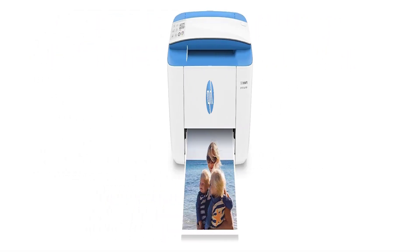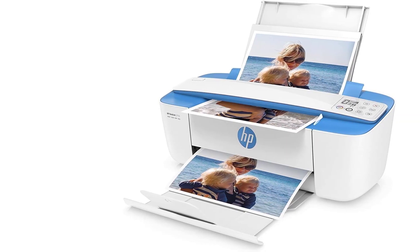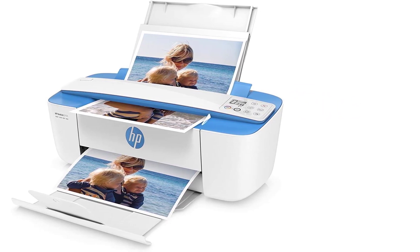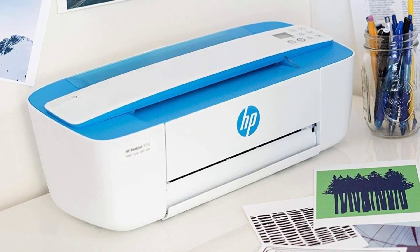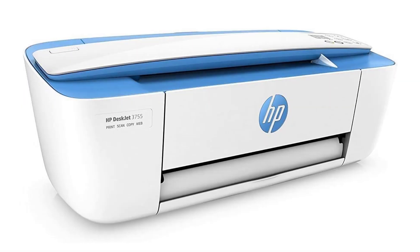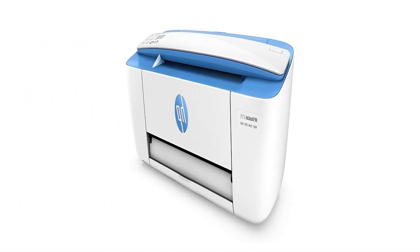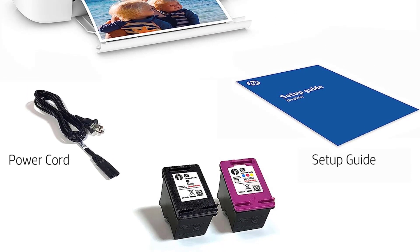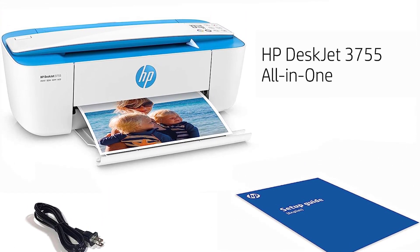As with most inkjet printers, replenishing the ink cartridges will be costly if you print often. Because the DeskJet 3755's ink cartridges are small, including the high-yield options, you could be replacing them a lot. HP offers its Instant Ink program with this printer, where HP automatically sends you new ink cartridges for a subscription fee. You could save money with this program since HP discounts the cost of ink for subscribers. If printing is not a priority, this may not be an issue.